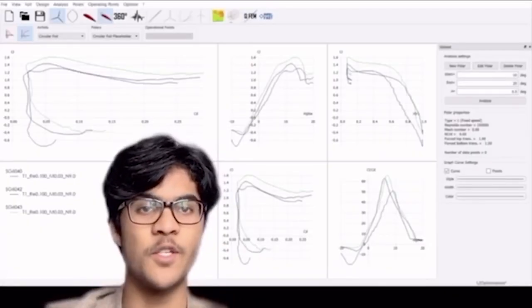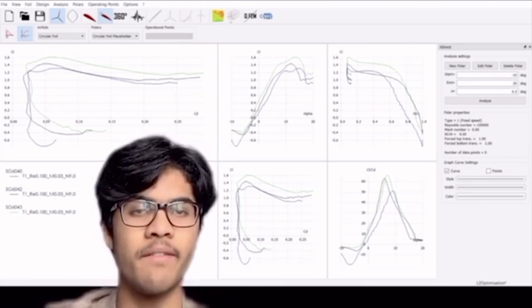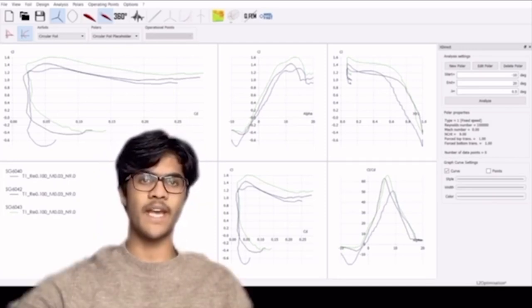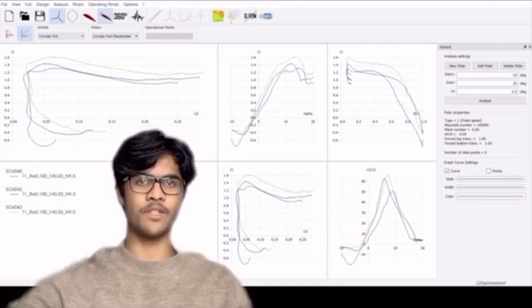Different aerofoil parameters such as CL, CD, and alpha were all compared across the three shortlisted aerofoil sections. As the aerofoil section SG6043 had the highest CL/CD against alpha value when compared to the other aerofoils — as can be seen on this graph — it was chosen as our final aerofoil for our small wind turbine blade.